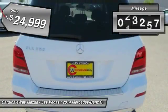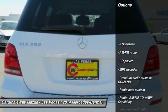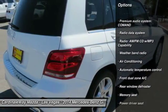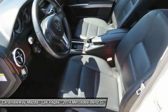This vehicle has less than 55,000 miles. Here are some of this vehicle's great options: power passenger seat, traction control, dual airbags, leather-wrapped steering wheel, air conditioning, power steering, four-wheel disc brakes, AM-FM CD MP3 radio, trip computer, security system.